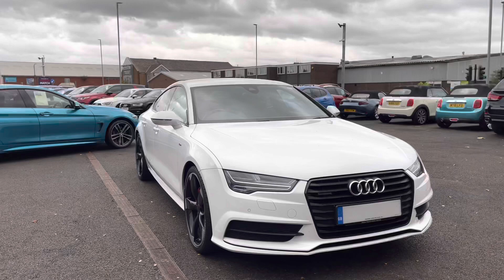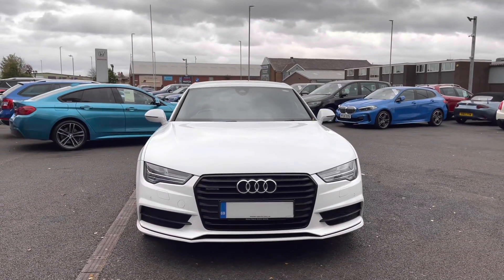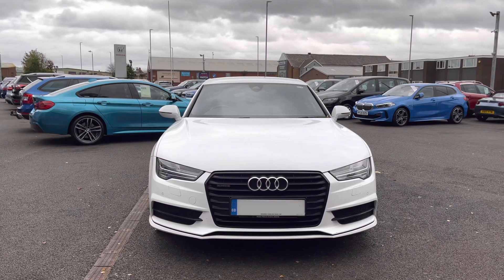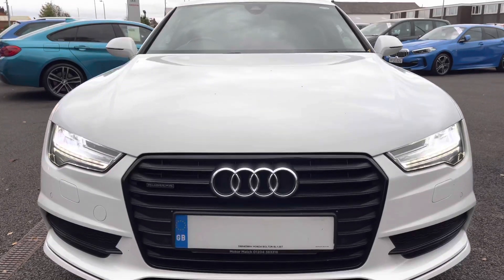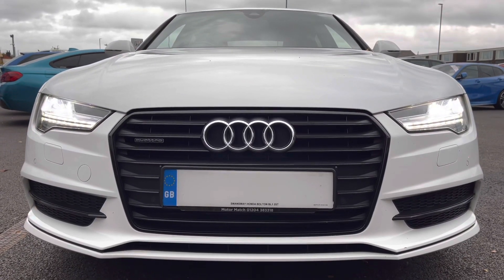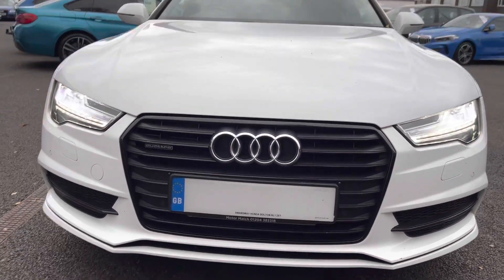Taking a look at the front, it has daytime running lights along with the Audi matrix LED headlights. Part of the black styling package is the all-black grille, which does give it a mean look. It has the Quattro badge, which signifies the all-wheel drive system.